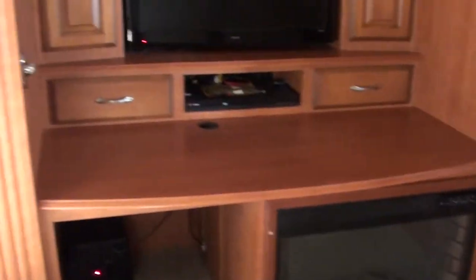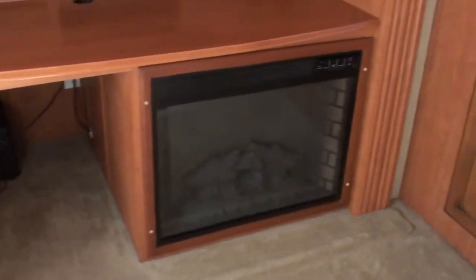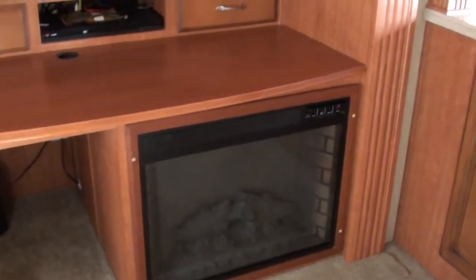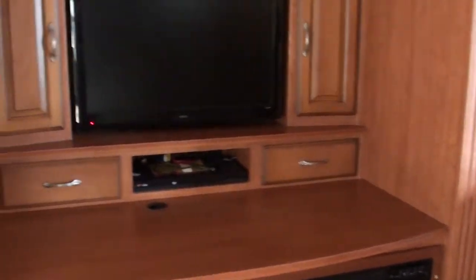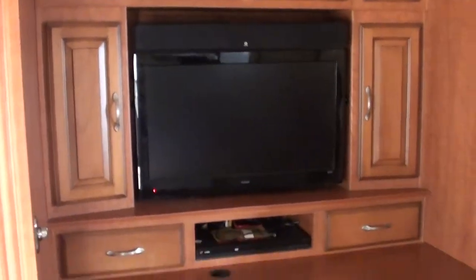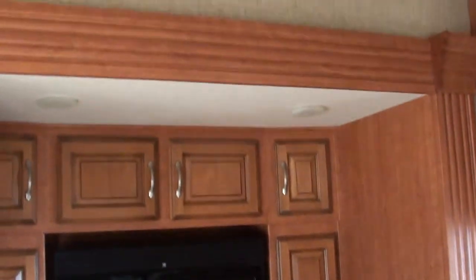You've got your entertainment slide here. It includes a little computer desk. Fireplace — the fireplace does produce excellent heat, saves you on propane, and keeps the coach nice and toasty in the living area. 32-inch flat-screen TV with surround sound, and inlet lighting on a dimmer switch, which is really nice.